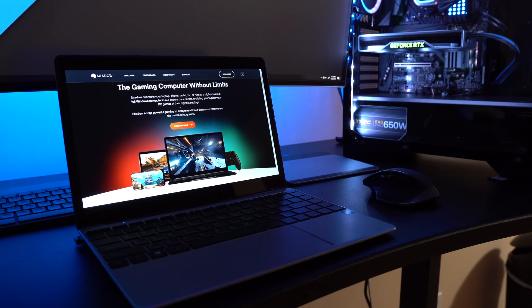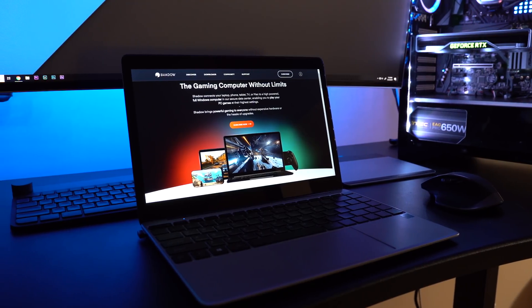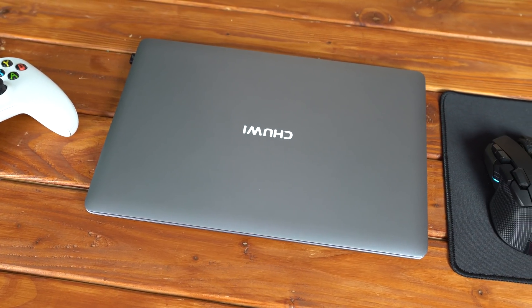Let's check this thing out. To kick off this video, I want to quickly talk about what specific laptop I'm using today as our cloud gaming tester. This here is the Chewy Lapbook SE, which is a Chinese off-brand laptop but it's seriously packing some value at less than $300.